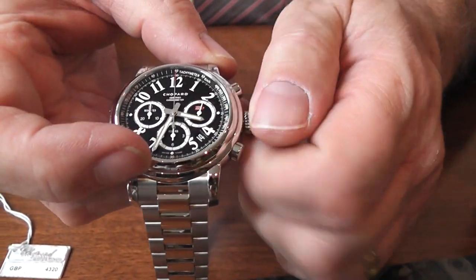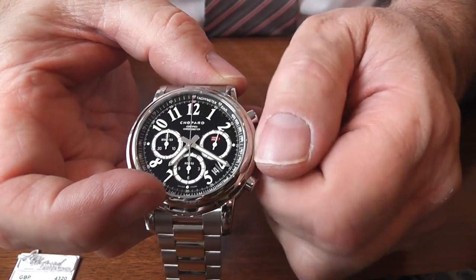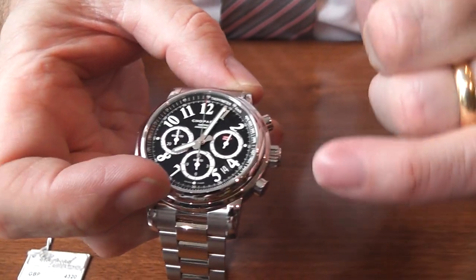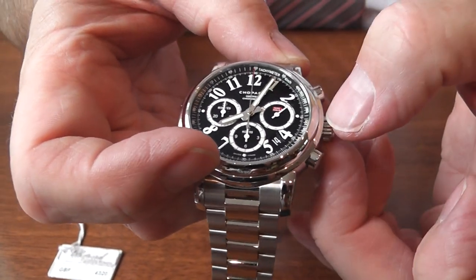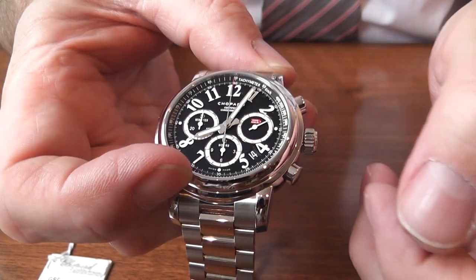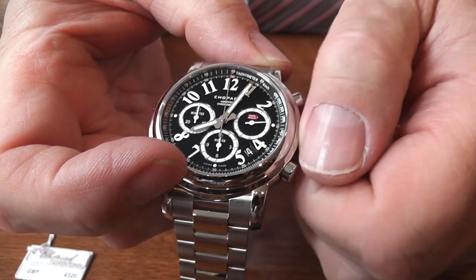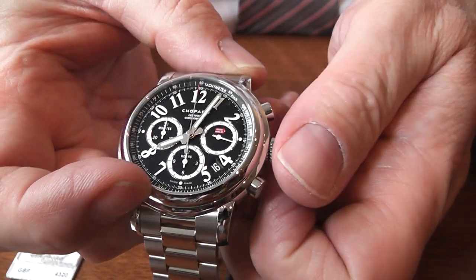If you pull the crown right out, you obviously change it as normal. I'm going to just move the hands out of the way for a moment. In between the 5 and the 4, you also have the date, which is on the mid-position — and it's a quick date change. You can see that flicking over, like so.